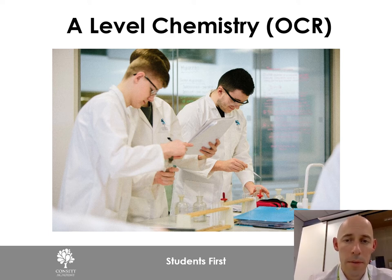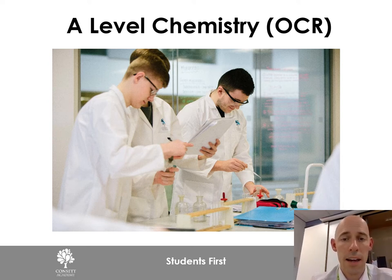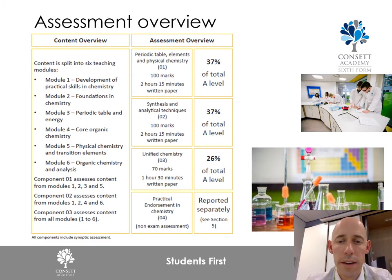Hi, my name is Mr. Peacock. I am the learning leader for chemistry here at Concert Academy, and this is a presentation for those students who are considering studying chemistry at A-level at Concert Academy. This is a challenging but rewarding subject which requires a high level of academic rigor, and is rewarded by recognition from universities for this course.